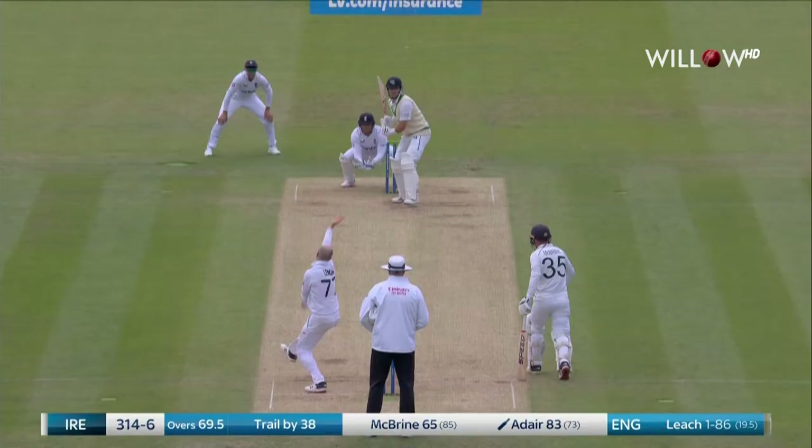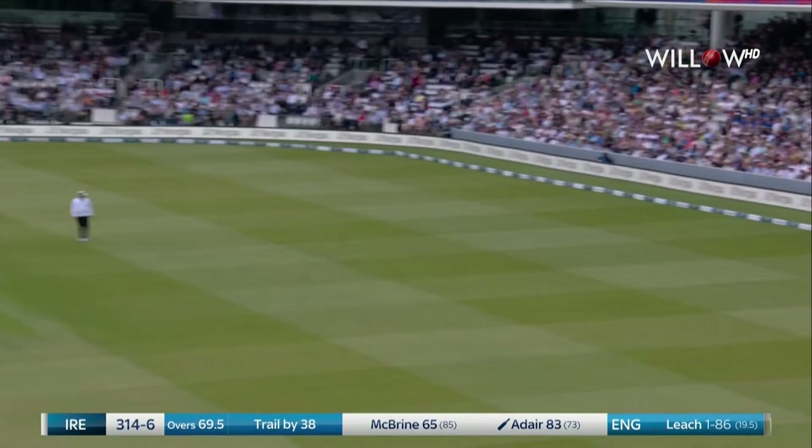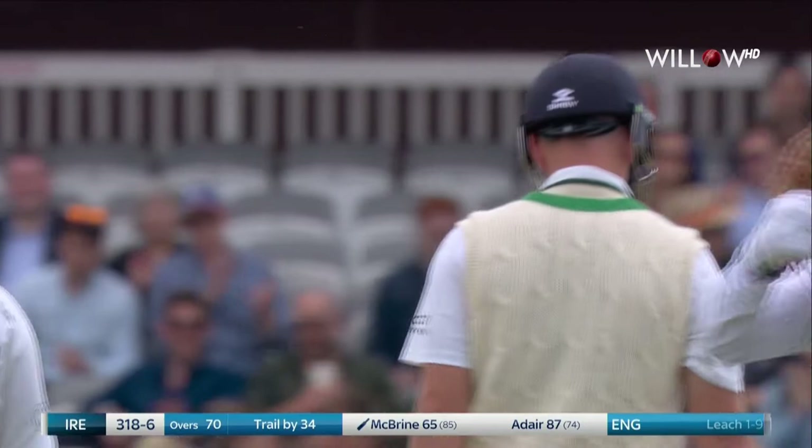271 for six. Swung away leg side — another boundary. This is excellent from Ireland: 318 for six.